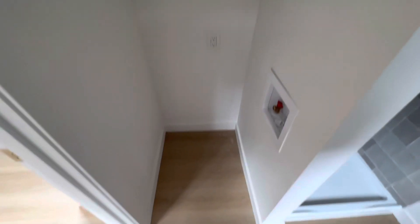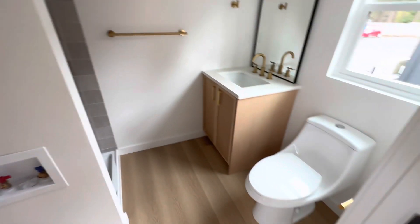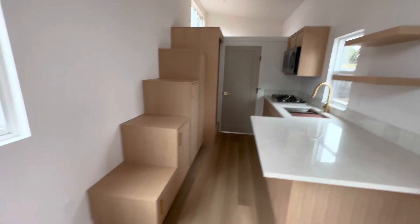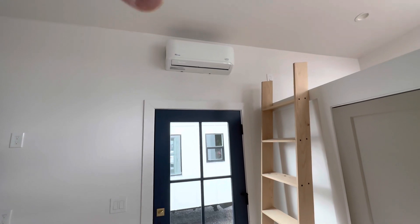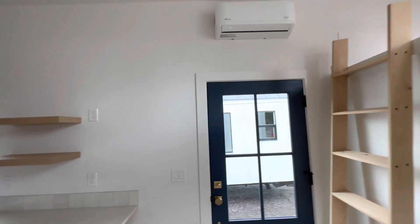Here's the bathroom — here's the shower, and your laundry goes there. If you have your couch here you can hang your TV over here, and then you have your mini split AC and heater up on top.